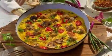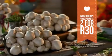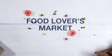What's more, get two mushroom panets for just 30 rand. Food Lovers Market. Freshness comes first.